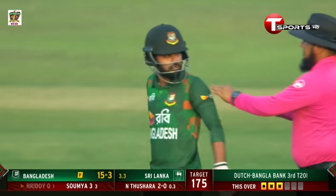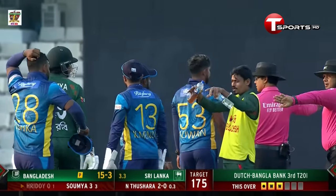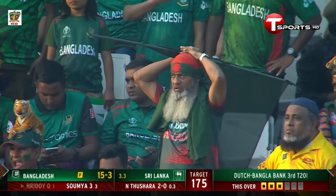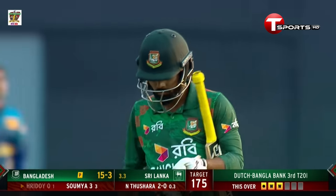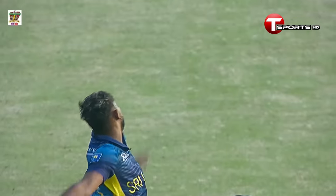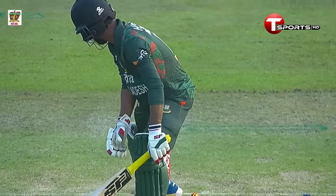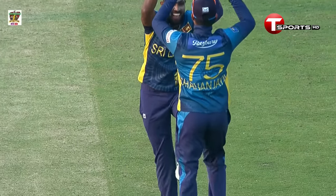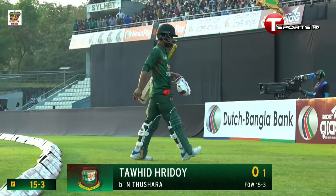Completely deceived with that delivery — the expressions on the faces tell the story, and he has to walk, head down. A nice seam position — brilliant. The ball goes towards the onside and then swings towards the offside. He can be quick, he's sharp, he's deceptive. Numan Tashara, and what a start — Redoy gone first ball duck, 15 for three.